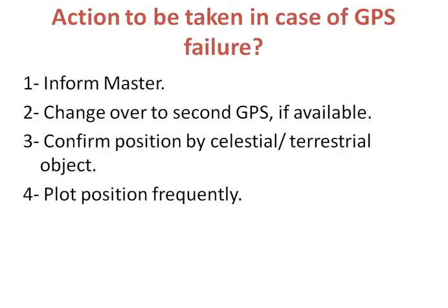First, inform master. Second, change over to second GPS if available. Third, confirm position by celestial or terrestrial object. Fourth, plot position frequently.